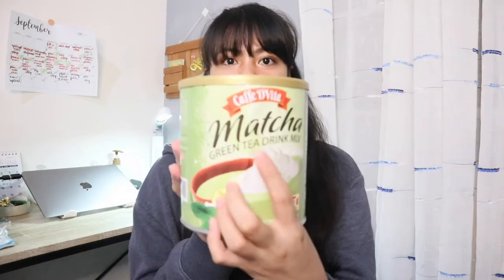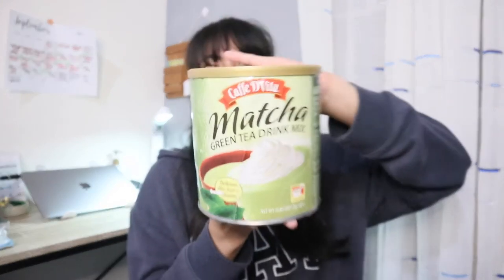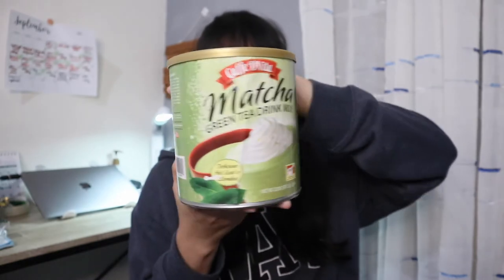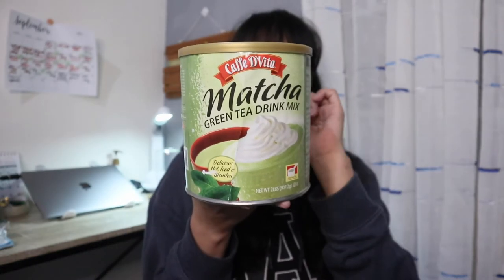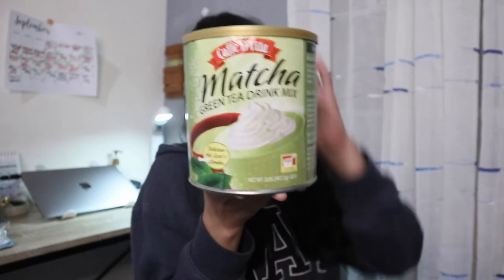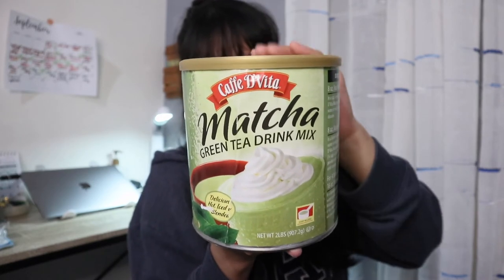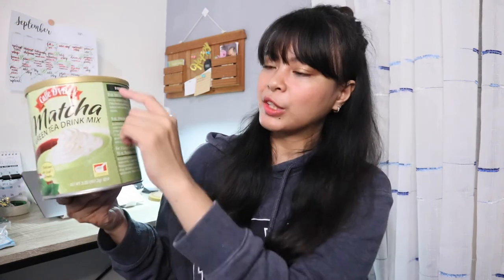So next is this drink mix — the matcha green tea drink mix. So this can be served hot, iced, or blended. And it's from Cafe Di Pizza. So this can weighs 907.2 grams. There is also a scoop inside — it says 'scoop included.' Here are the directions for making a hot matcha drink, a matcha smoothie, and a larger serving for a matcha smoothie.